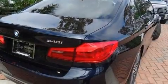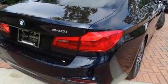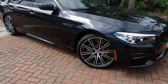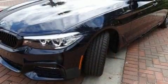Top features include front fog lights, leather upholstery, power trunk closing assist, power front seats, a built-in garage door transmitter, blind spot sensor, remote keyless entry, and a split-folding rear seat.